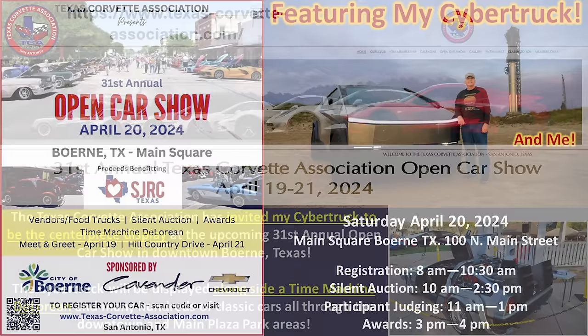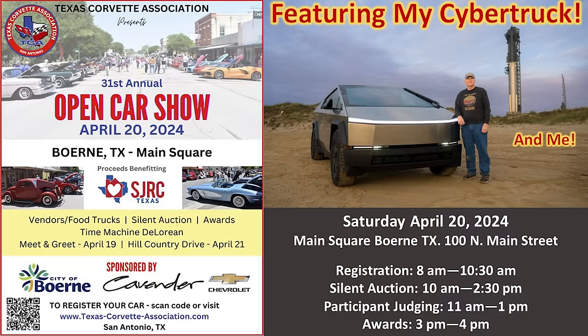You can see their link at the bottom left of the screen — it'll be in the video description if you would like to learn more. It'll be featuring my Cybertruck and me. I will be flying the drone documenting the event. Registration is 8 a.m. to 10:30 a.m., silent auction 10 a.m. to 2:30 p.m., participant judging 11 a.m. to 1 p.m., and awards 3 to 4 p.m. I hope you're able to come out and I'm looking forward to seeing you.